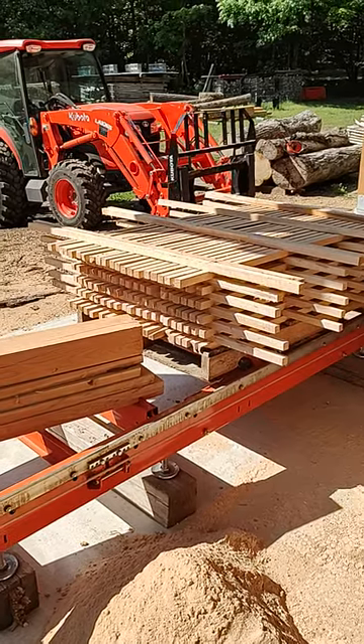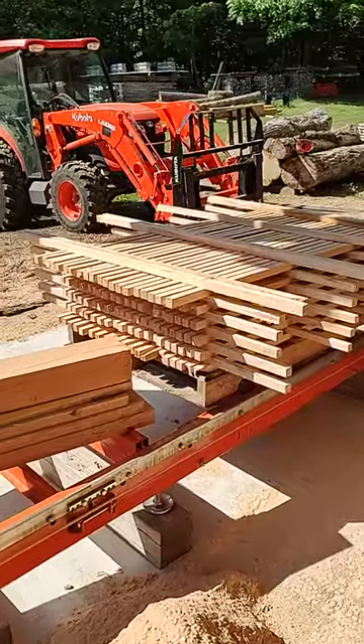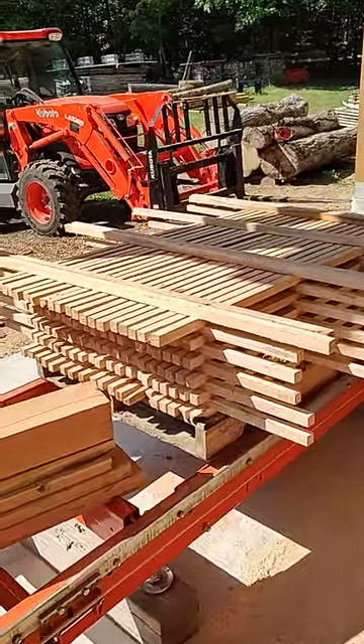Hey everybody, it's Paul with Southern Andorondec Outdoors. I've been cutting stickers today. These are all black cherry, 147 of them, basically one by ones.